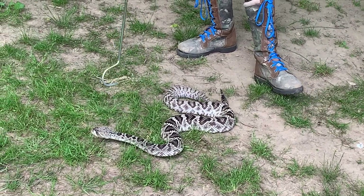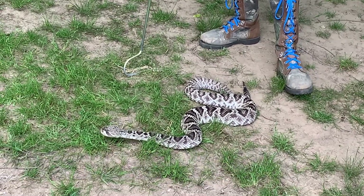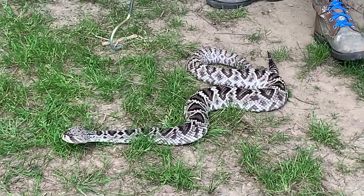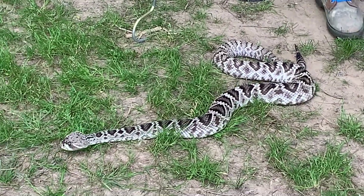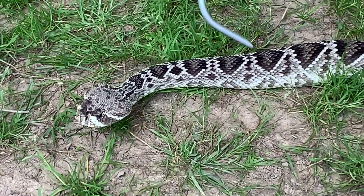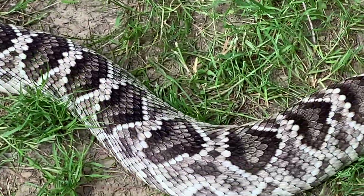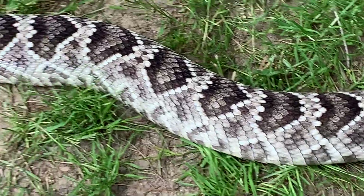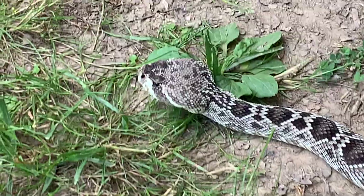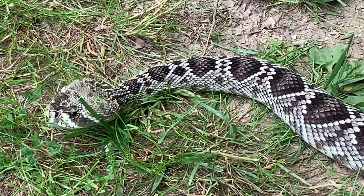So this one is the eastern diamondback rattlesnake, and the scientific name for these is Crotalus adamanteus. Diamondbacks get their name because of the diamond-shaped pattern on their back, which on this guy you can see pretty well — it's not always a perfect diamond shape, sometimes it's more of a trapezoid. But definitely not the chevron or V-shaped markings that the timber rattlesnake has.